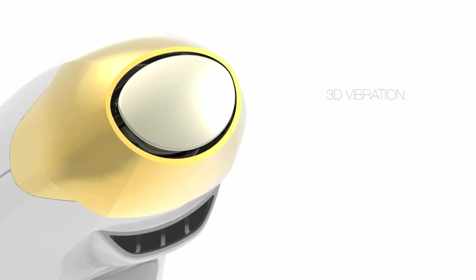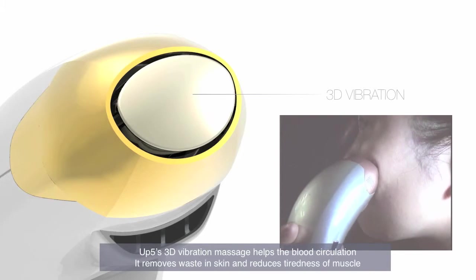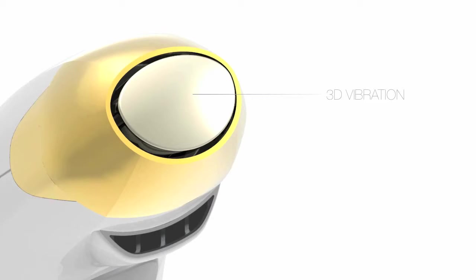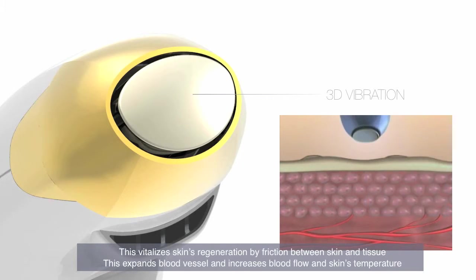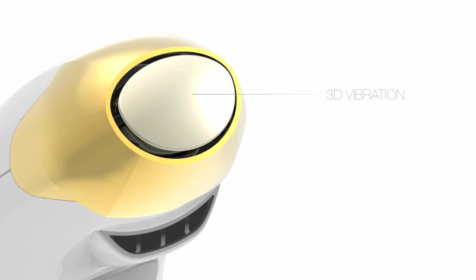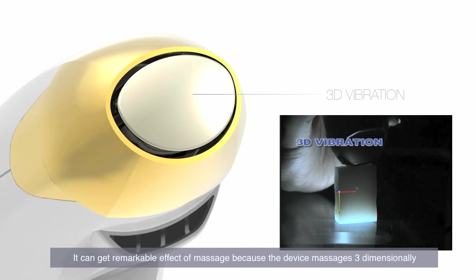3D vibration. UP5's 3D vibration massage helps blood circulation. It removes waste in skin and reduces the tiredness of muscle. This vitalizes skin's regeneration by friction between skin and tissue, expands blood vessels, increases blood flow, and raises skin's temperature.